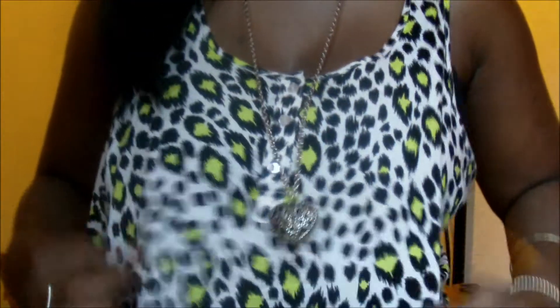I'm wearing this necklace I got from New Look. My earrings are from H&M. This top is from H&M. These famous leggings again, which are from Topshop.